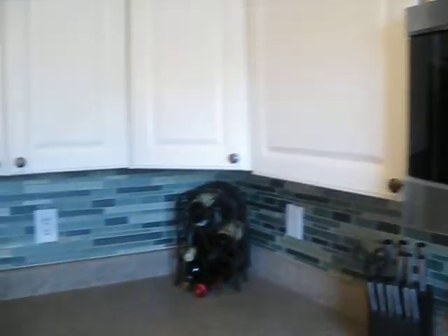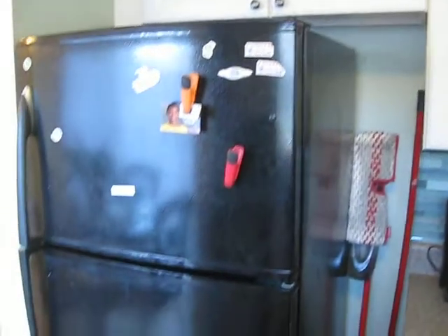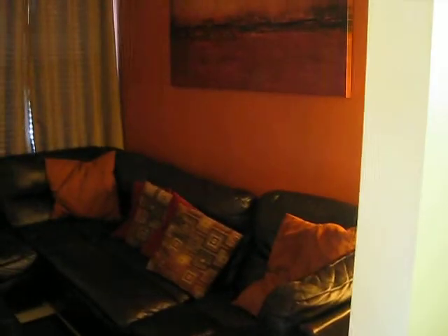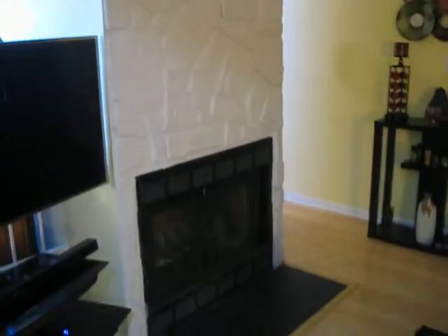Microwave. We have fresh paint. New HVAC. New water heater. Living room features a wood burning fireplace.